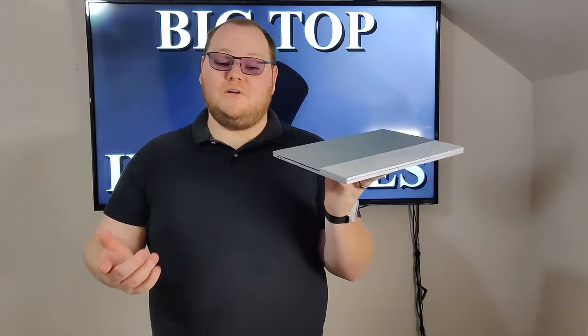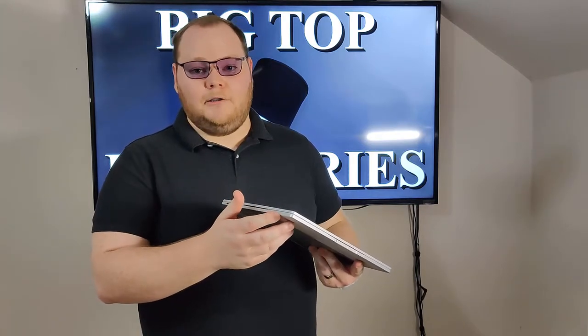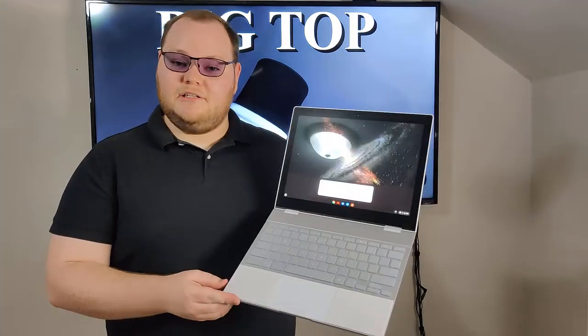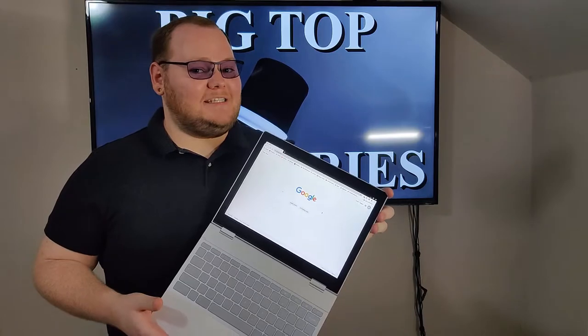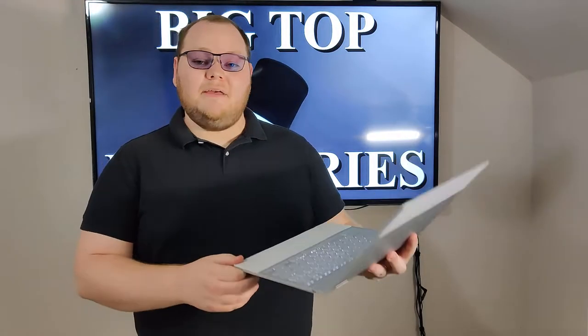Moving on to IO, the device has two USB-C ports, either of which can be used for charging with any USB-C charger up to 45 watts. Along this side, there's also a headphone jack, a physical volume rocker, and a power button. It also has four microphones for what Google calls crystal clear audio, which is great for video conferencing, but more importantly, it's great for the integrated Google Assistant. The display is also fantastic — it has a 2400 by 1600 resolution at 400 nits of brightness, so you're not going to have any problem seeing it anywhere bright.